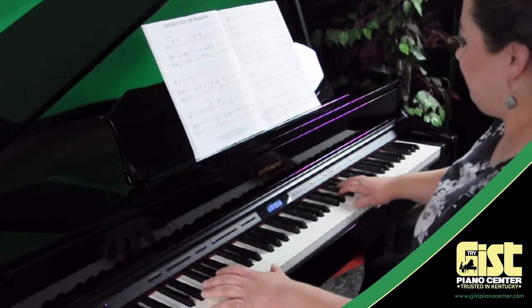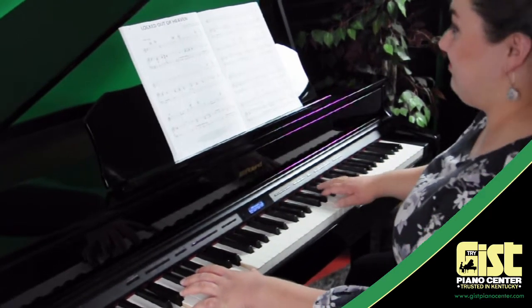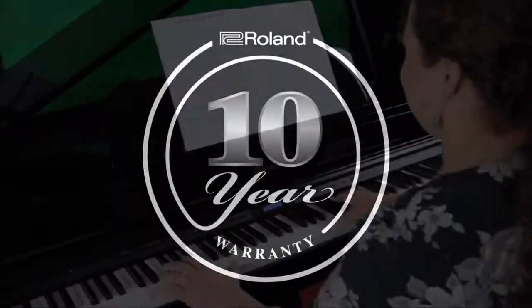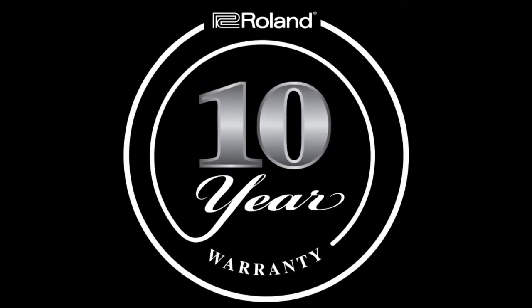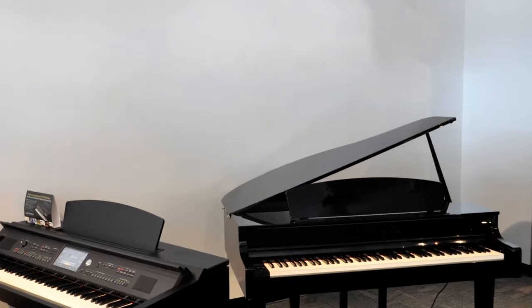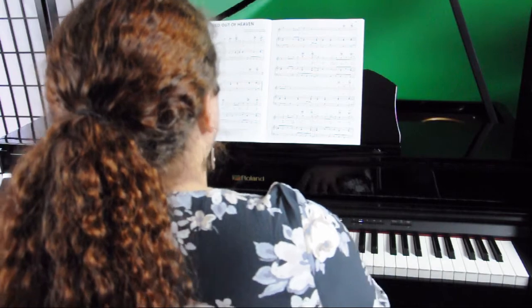Every Roland piano is handmade from the finest quality components. That's why you can trust your Roland to last every bit as long as its acoustic cousin. Roland offers an unprecedented 10-year parts and labor warranty, twice that of its closest competition, so you can enjoy your piano without concern about obsolescence or malfunction.